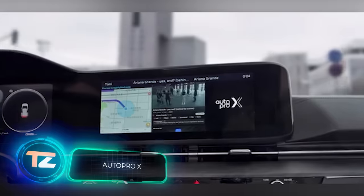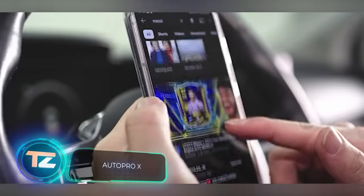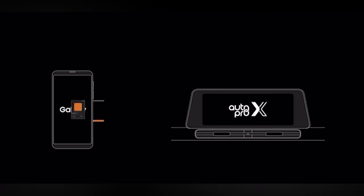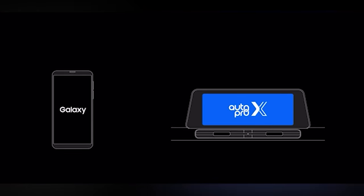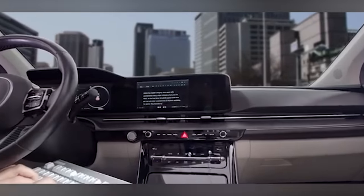It's common for cars to feature large screens with sluggish internal systems, prompting drivers to resort to their smartphones for tasks like changing music and using maps, but no more. Experts have developed AutoPro X. This device, equipped with special software, transforms the car's screen into a miniature laptop.